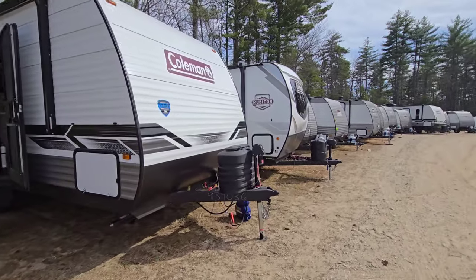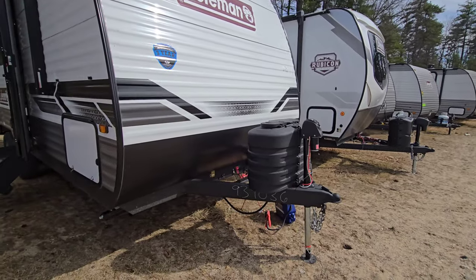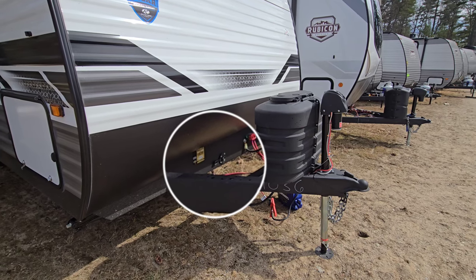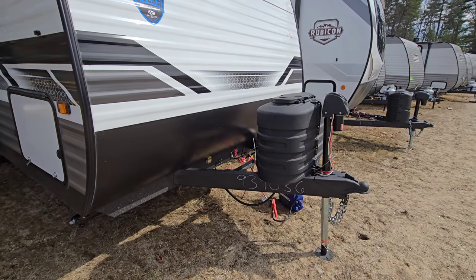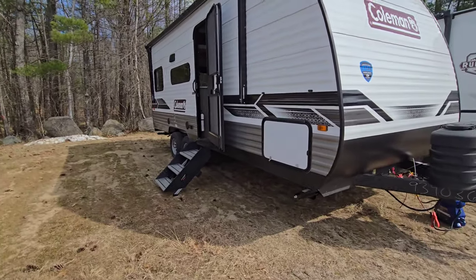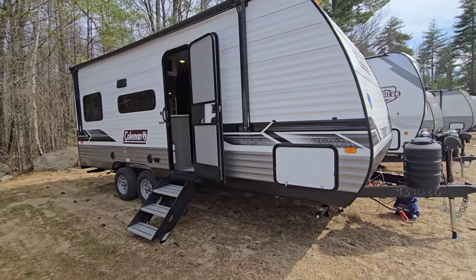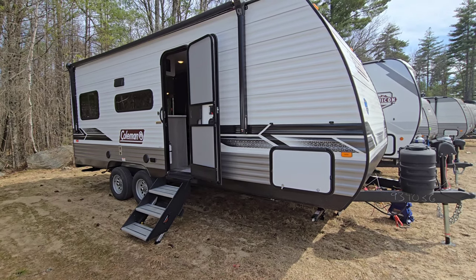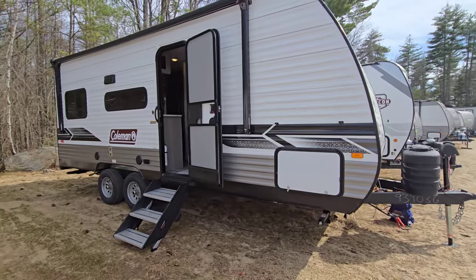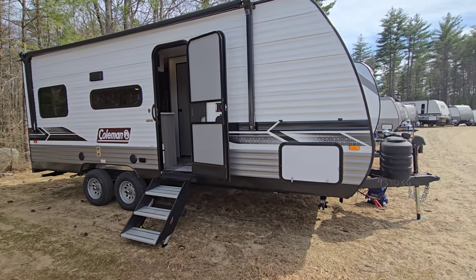True with Coleman at the front, you're going to have a power tongue jack, 220-pound LP tanks, and then our quick connect for solar is going to be right behind there, so you're already pre-wired to go. When we get inside, you'll see some of the outlets are inverter-prepped. Recently, Coleman has had their production taken over by the Keystone team instead of being led by Dutchman, so I think we're going to see some of those Keystone additives shortly incoming into the Coleman lineup.